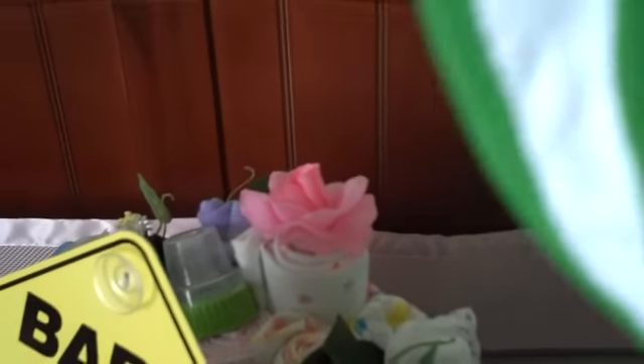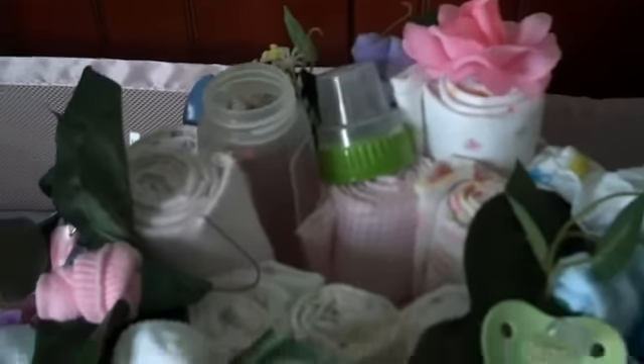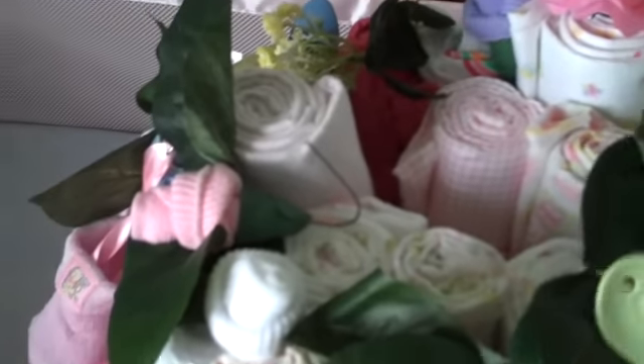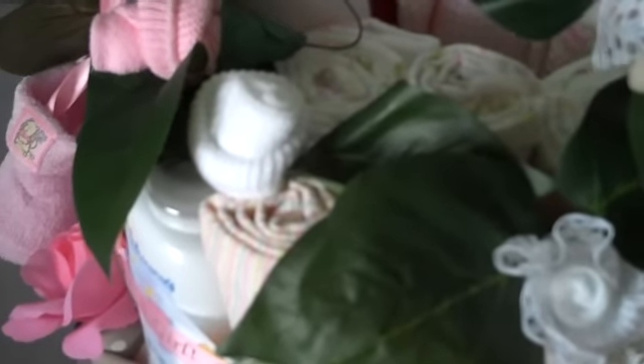We've got our cute little bunny on top. Attached to that is a bottle and the bib, a little baby-on-board tag, and another little bottle, a pacifier, and cute little sock flowers here. It's going to be set for socks — so cute.